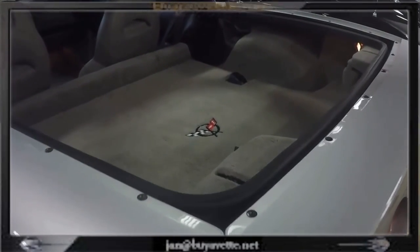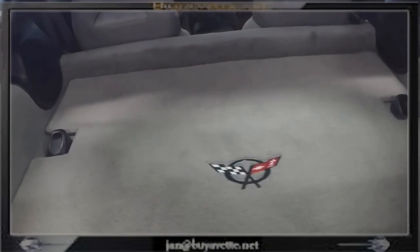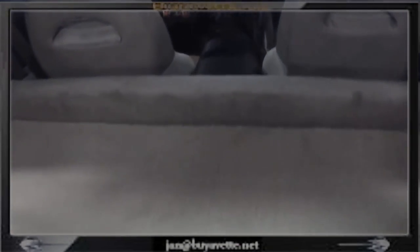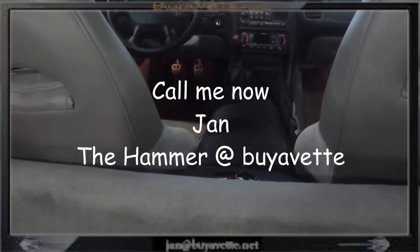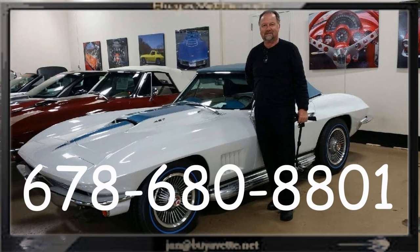Again, this car has been stored in an air conditioned, heated room and is as fresh as it was when it was new. So be sure to come and see me here at Buy A Vet. I'm Jan the Hammer at Buy A Vet.